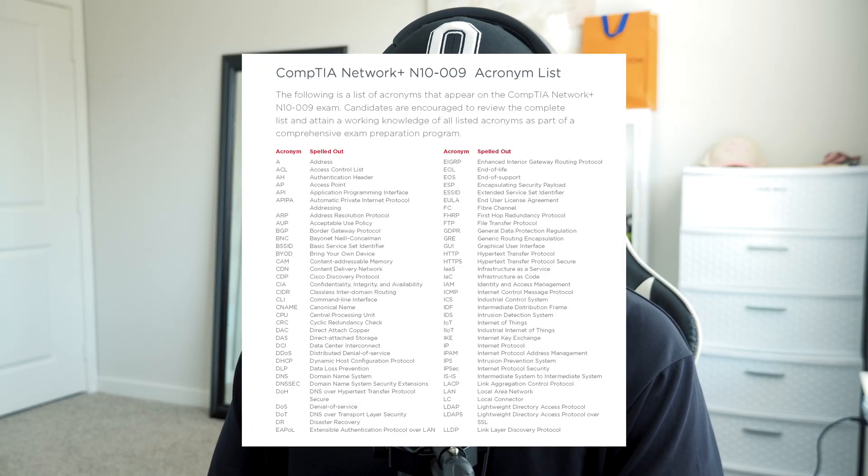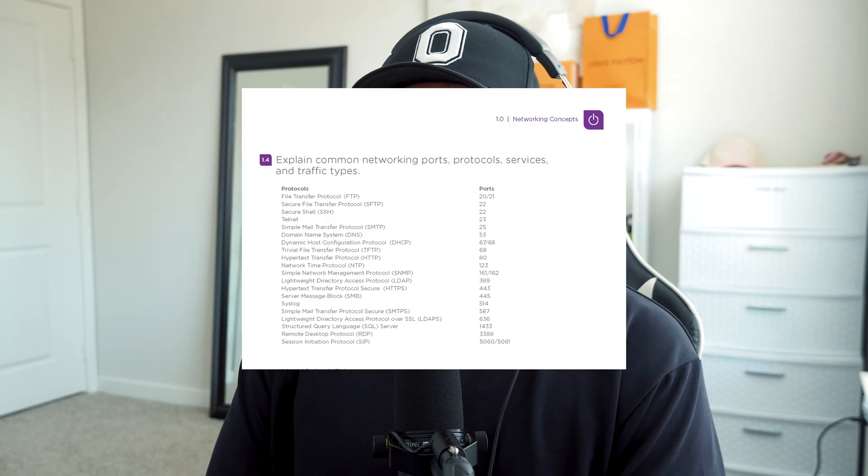Some of the things I was struggling with were acronyms — there are a lot of acronyms in the Network Plus course. Another thing was ports. There are a ton of ports, and knowing which port coincides with which name was just hard for me to grasp since this was my first time hearing this information. I got the objectives from the CompTIA website and I'll link that in the description.